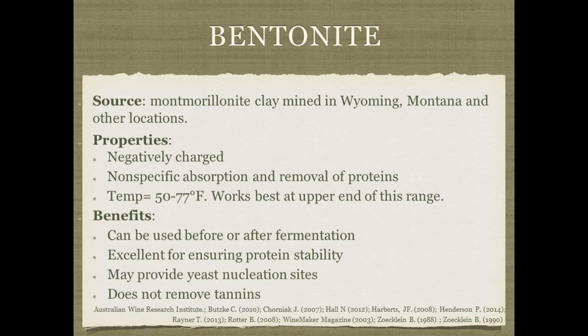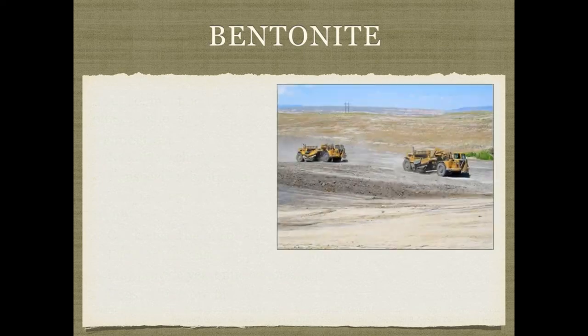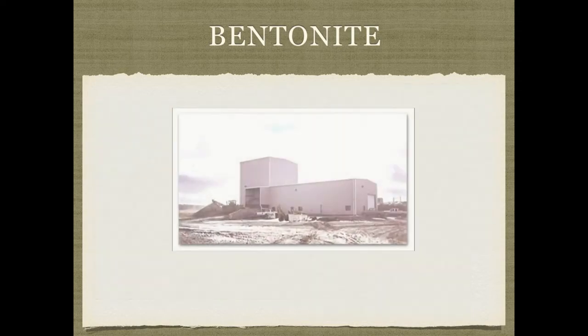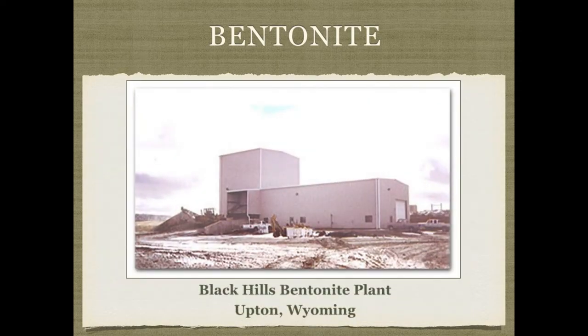Here are some examples of where bentonite clay is mined. I'm from Wyoming and I drive by the plant in Upton, Wyoming probably at least once a week. Every time I drive by I wonder whether, over the many years I've made mead and wine, I've ever gotten bentonite that was originally mined from that location. Obviously there's no way to know, but it's kind of nice to think that maybe it's something locally produced to where I live.